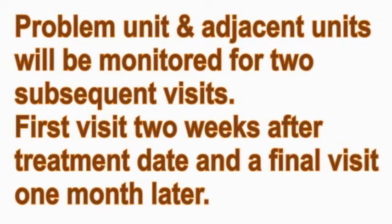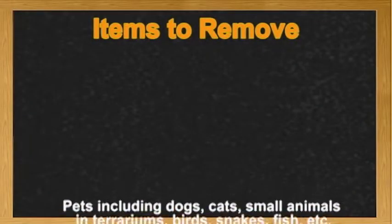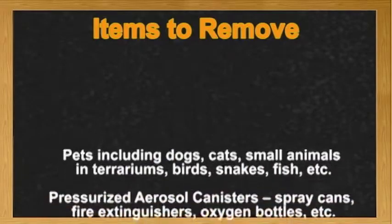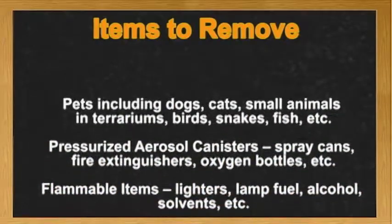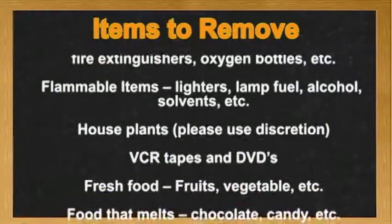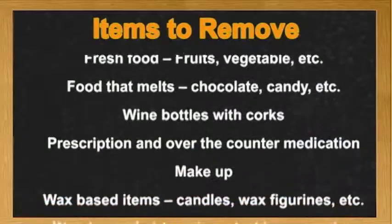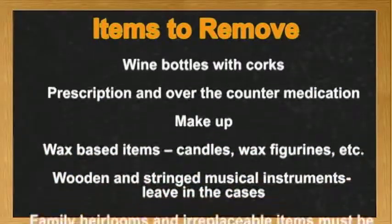The first visit, two weeks after the treatment date, and the final visit, about a month later. Our problem unit is now ready for the Bite Back treatment. The resident was given important instructions to prepare the unit in order to ensure maximum heat distribution. All clothing in drawers and closets has been loosely separated with space between garments to allow the hot air to penetrate everything.